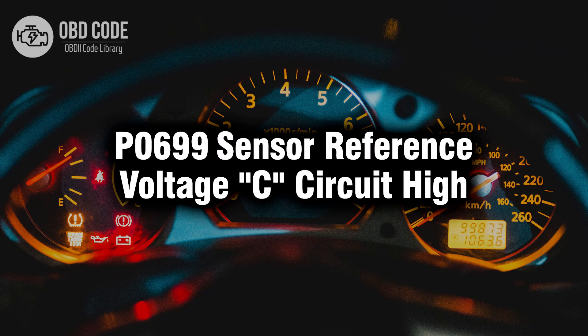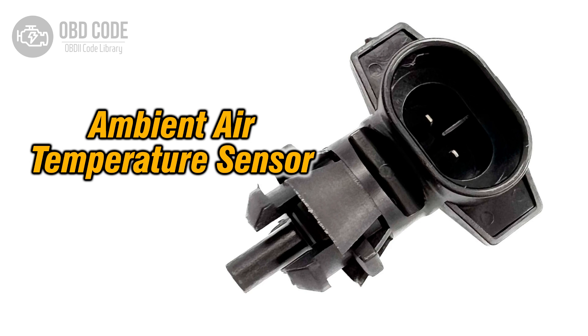Welcome. In this video we will talk about code P0699, its symptoms, causes and possible solutions. The P0699 trouble code indicates that the engine control module ECM or powertrain control module PCM has detected a high voltage condition in the sensor reference voltage C circuit. This is a specific voltage signal used by various sensors in the vehicle's engine management system to provide crucial data to the ECM or PCM for engine operation. When the ECM or PCM detects a high voltage condition in this circuit, it triggers the P0699 code.